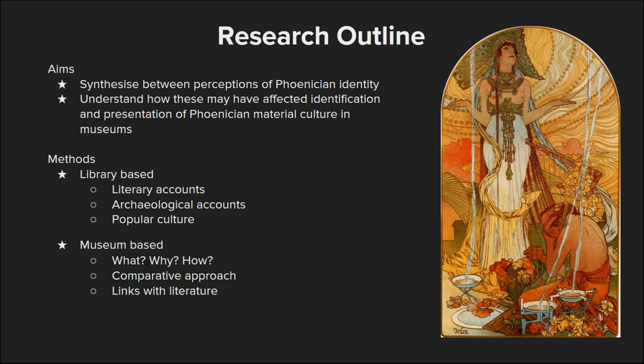My aim in this project is to understand where all these attitudes come from and how they affect the actual material culture exhibited in museums. To do this, I look at literature from ancient sources like Homer, the Bible, or Latin authors, to archaeological accounts starting from the 19th century up until today, but also more pop culture literature — things like blogs and novels. For example, the image here is the cover of the novel Salambo, a French novel from the 19th century telling the story of a Carthaginian princess, depicting this very decadent population.